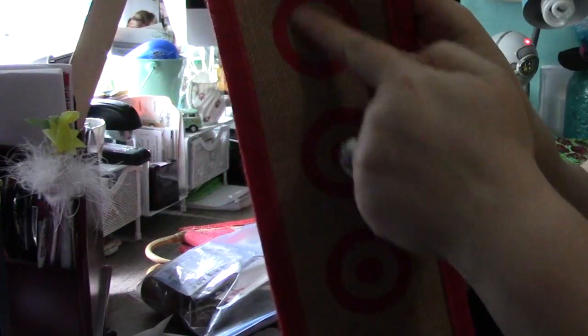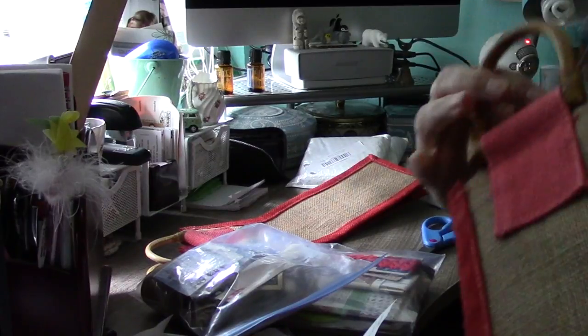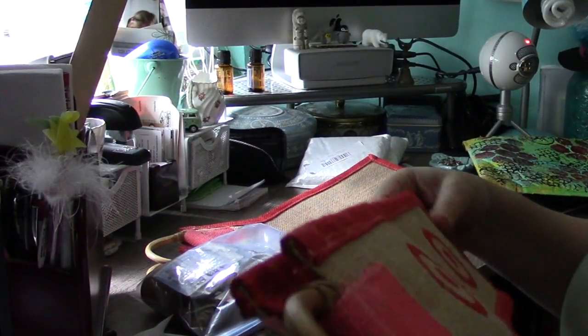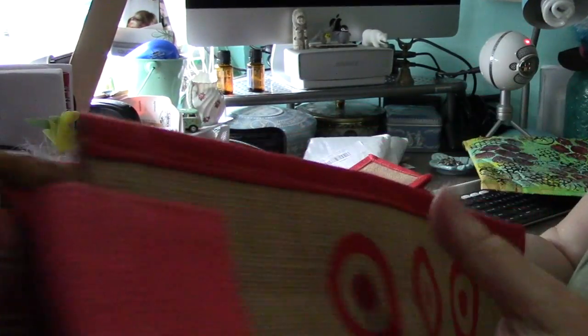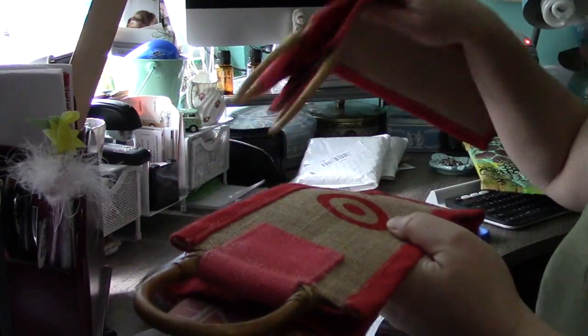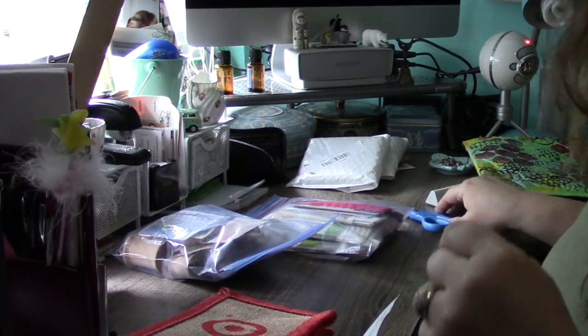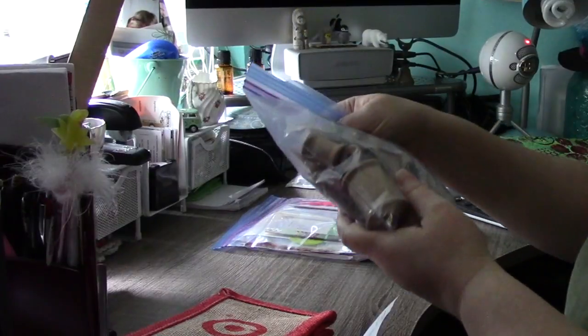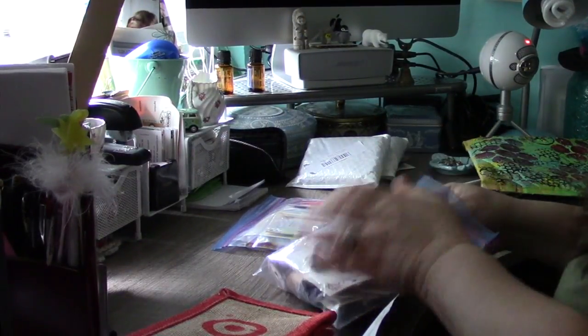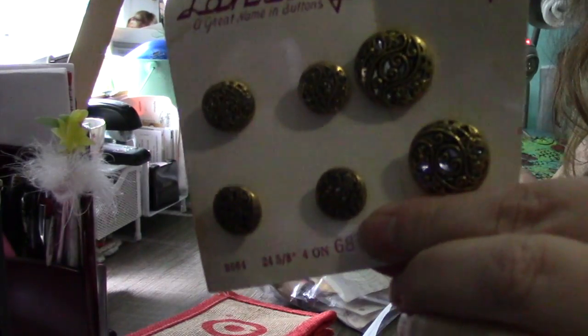There are two of these — they're wine bags with the Target bullseye on them, so I'm guessing that's where they're from. I probably won't use them as wine bags, but they're made out of really cool burlap — red and natural colored — plus these bamboo handles are kind of cool. She sent me two of those. I think those are gonna go up in the salvage bin because they're neat.